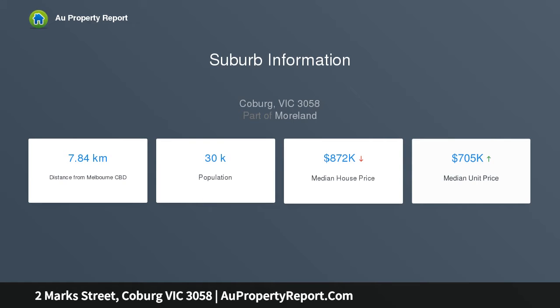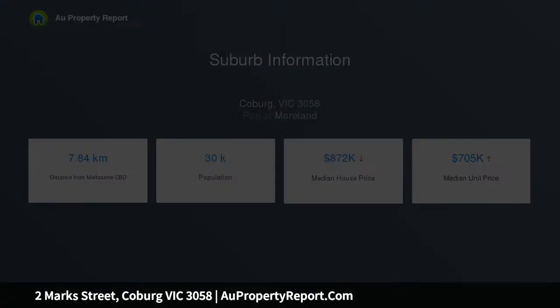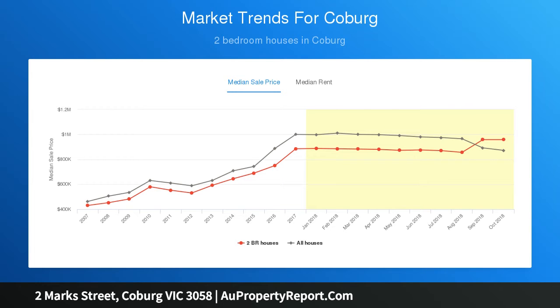Full-size laundry, spacious shed storage. Stroll to Coburg's cafes and restaurants, close to trams, trains and the Upfield bike path.